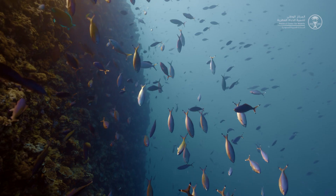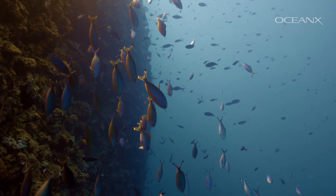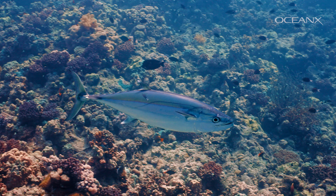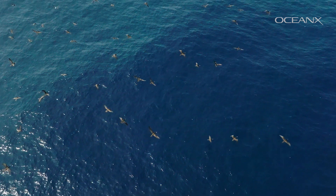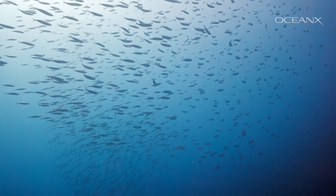The deep scattering layer is not only a thick layer of fish, but we now understand that many animals in the ocean rely on this layer as food. We see many whales diving to those depths to feed. Tuna dive to those depths to feed — sharks and even seabirds. The basic food web of the ocean is actually that layer, and that layer is still intact.